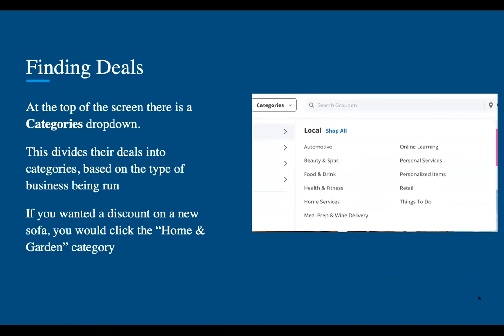At the top of the screen, there is a categories drop down. This divides their deals into categories based on the type of businesses being run. So if you want a discount on a new sofa, you could click home and garden.